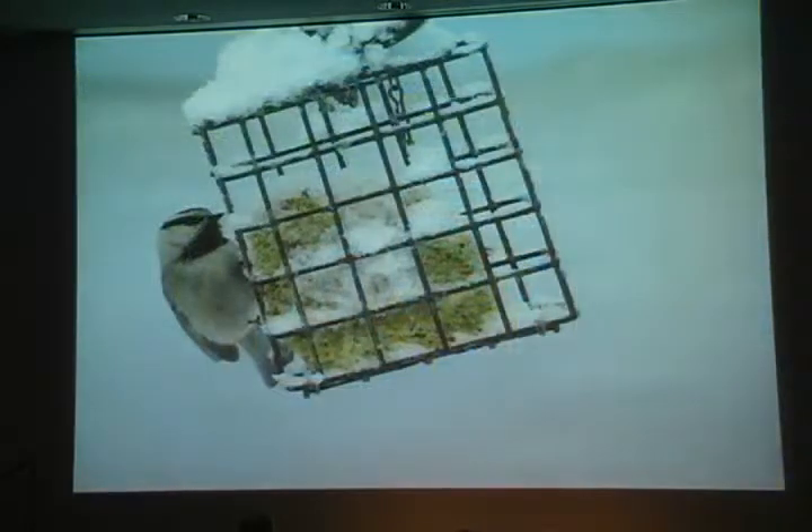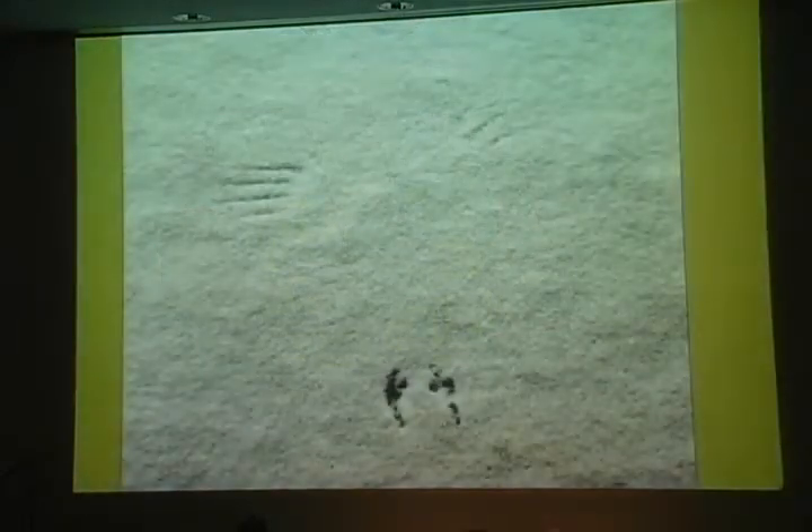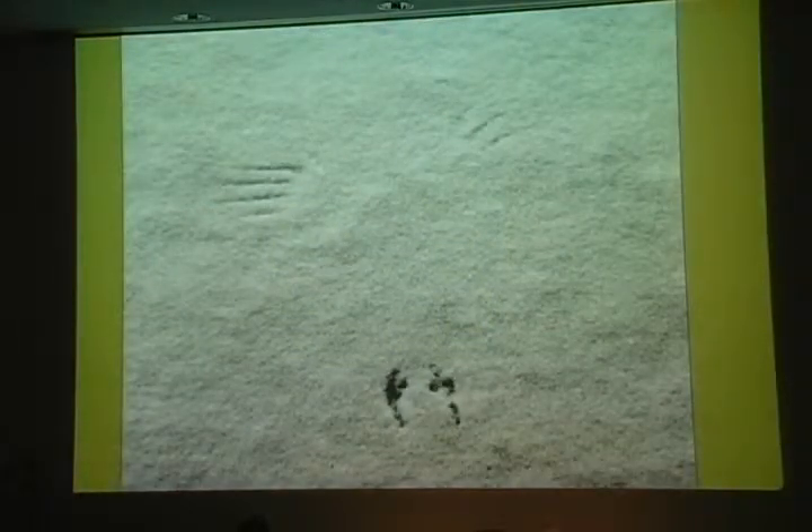A few birds call and chirp as they forage through the trees, but the main way to tell who's still here is by watching bird feeders, and by the evidence of those not actually seen — like the sign left by this little bird brushing the snow as he took flight.